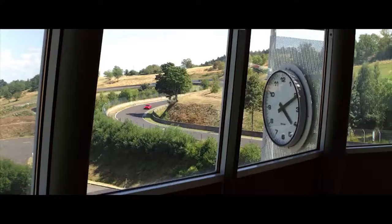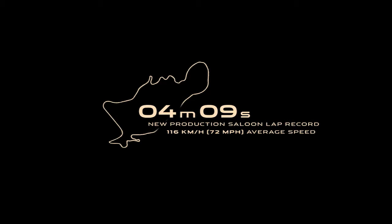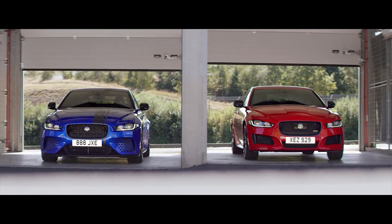Almost there. Push, push, push. Fantastic work. Four minutes, nine seconds.